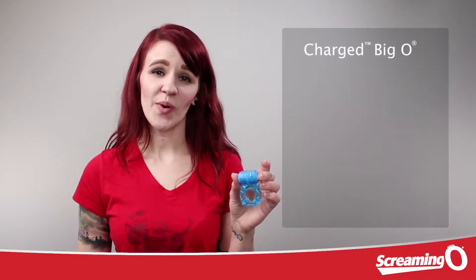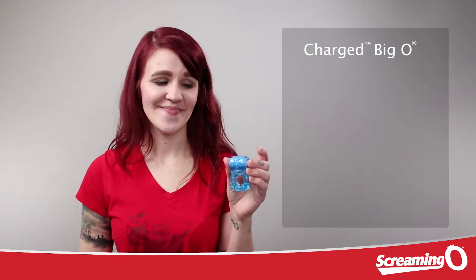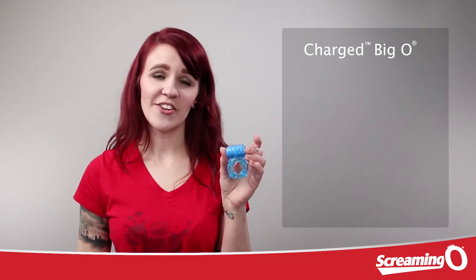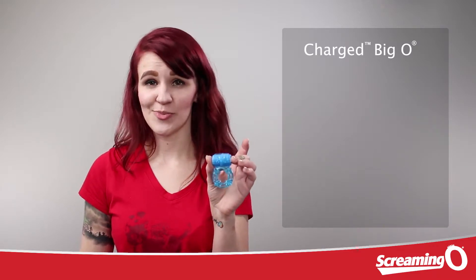The Charged Big O is a perfect toy for beginners who are interested in trying a rechargeable cock ring. This toy is only going to retail for under $30, but you're still going to get all the amazing features of other rechargeable products.